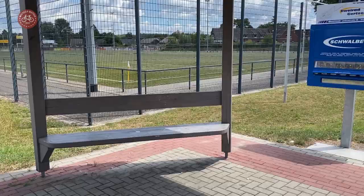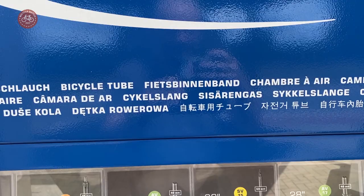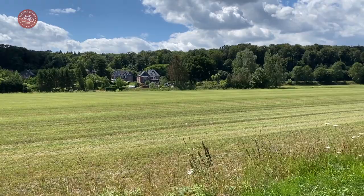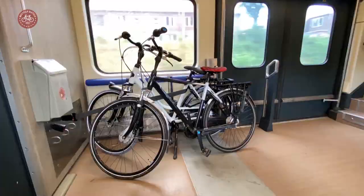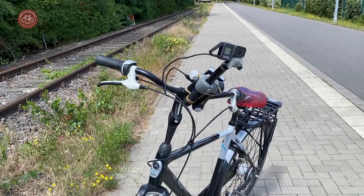Benches and more extensive resting areas can be found along the route, as well as a vending machine for replacement tires. The route is very pleasant, but to make it even easier for myself, I cycled on my own bike this time, which I had taken with me on the train to Nijmegen.